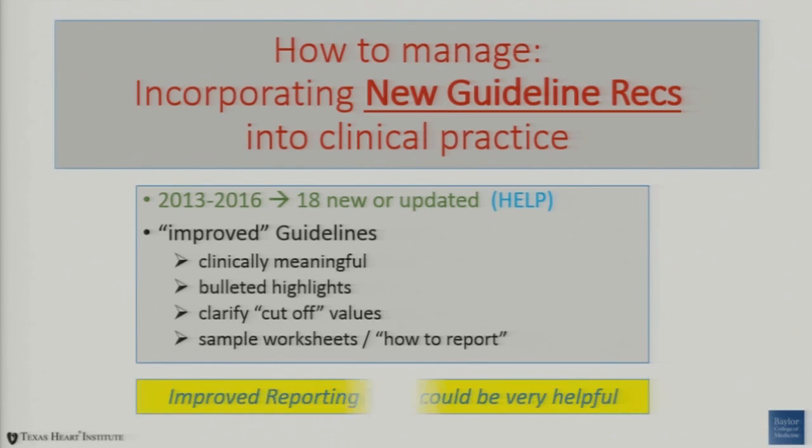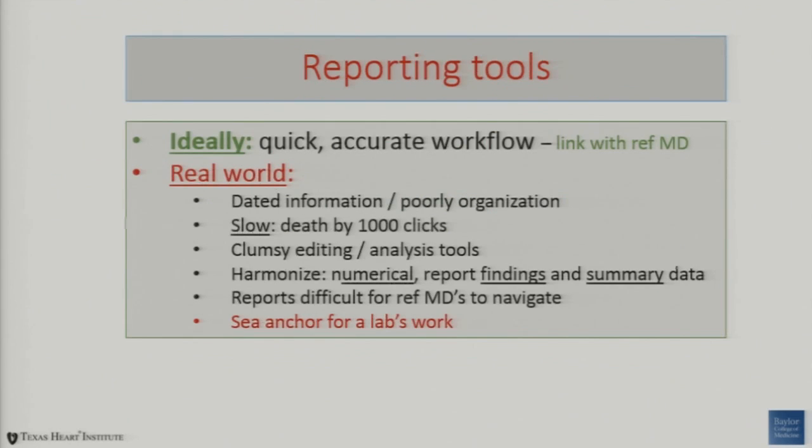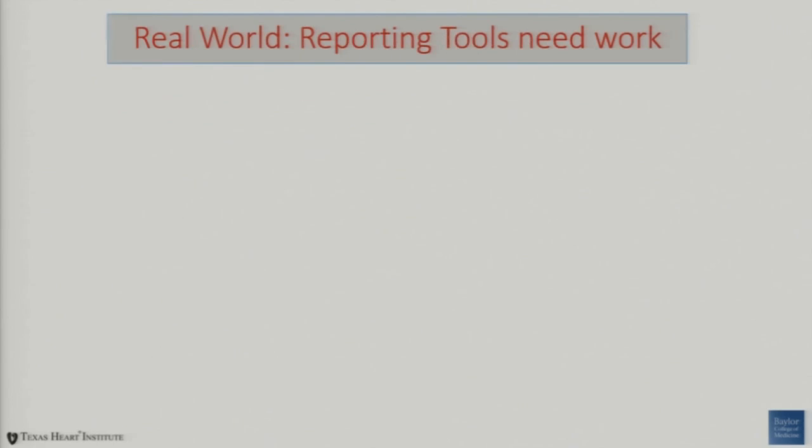I'm going to show you some ways that we've done it. Improved reporting tools can be very helpful in improving lab workflow and efficiency. Ideally, the reporting tool should be quick and accurate and linked with our referring MD. In the real world, many of these reporting tools have dated information — they're poorly organized, and you experience a slow death by a thousand clicks when reading some of these studies. It can be a real sea anchor for the lab.